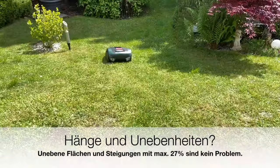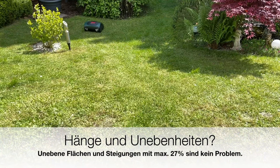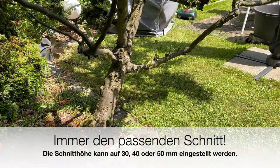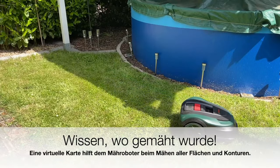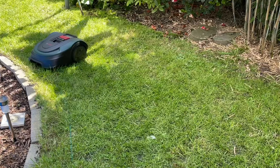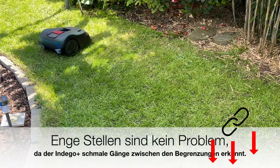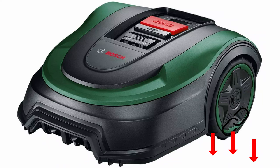You can set up three cutting levels, which are easy to determine using graphics on the device. The model is WLAN-enabled and can be controlled via app or voice command. Alternatively, you can program directly on the device, where the respective status is displayed legibly. The warning lights are somewhat less visible, as noted in the current test. Users also report that the robot manages inclines less well, especially on wet lawns.